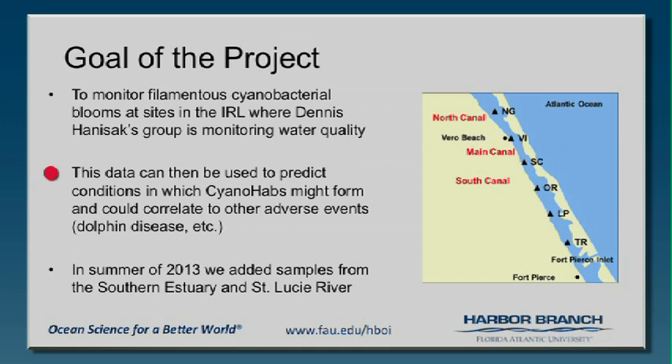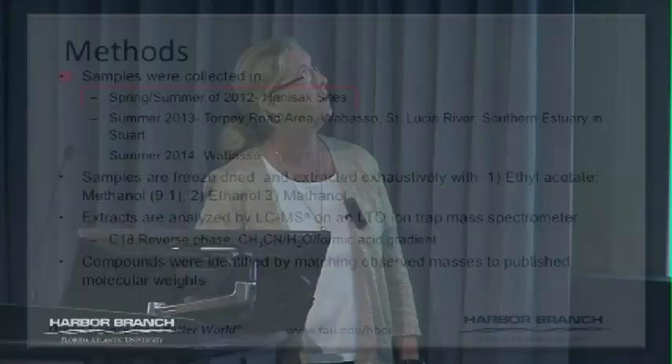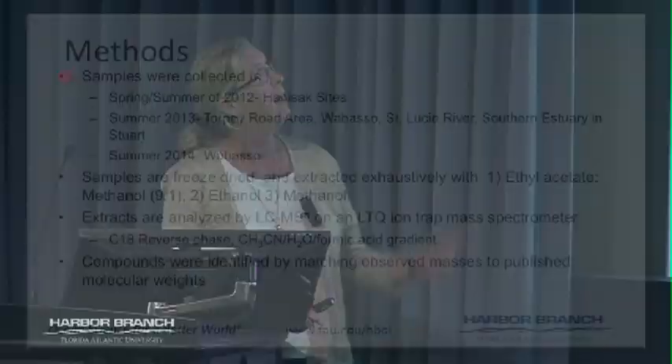In 2013 we still had some money left, so we did do a little work in the southern estuary, which I'll present as well. Samples were collected in spring and summer at mainly the Hanasek sites, but we also got some from behind my house because I get a lovely black gooey messy gray thing that comes up back there.